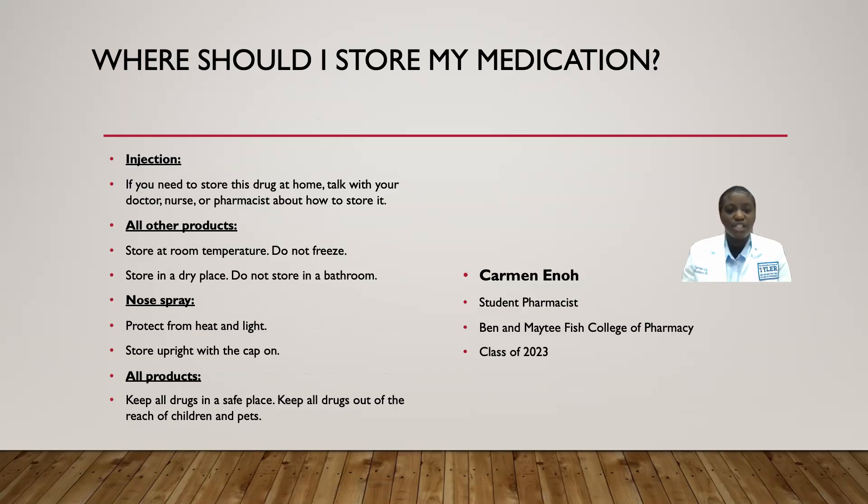To store this medication: for the injection, if you need to store it at home, talk with your doctor, nurse, or pharmacist about how to do so. For all other products, store at room temperature. Do not freeze the medication; store it in a dry place and avoid storing it in the bathroom. For the nose spray, make sure it is protected from heat and light and store it upright with the cap on. Keep all drugs in a safe place out of the reach of children and pets.